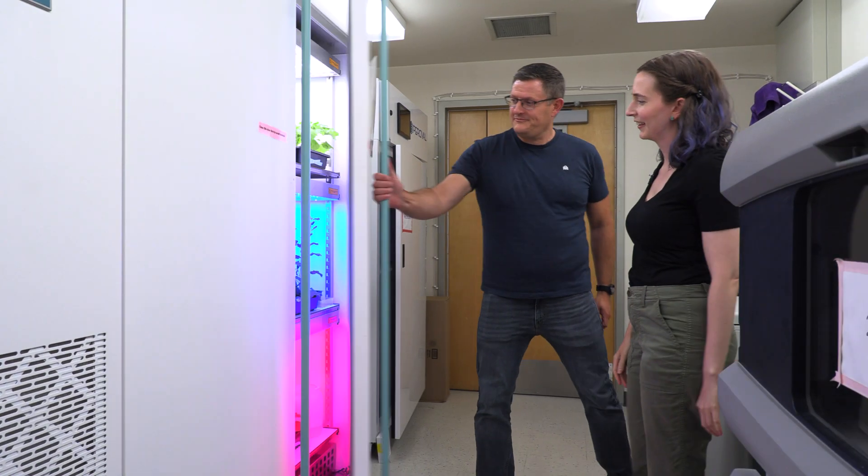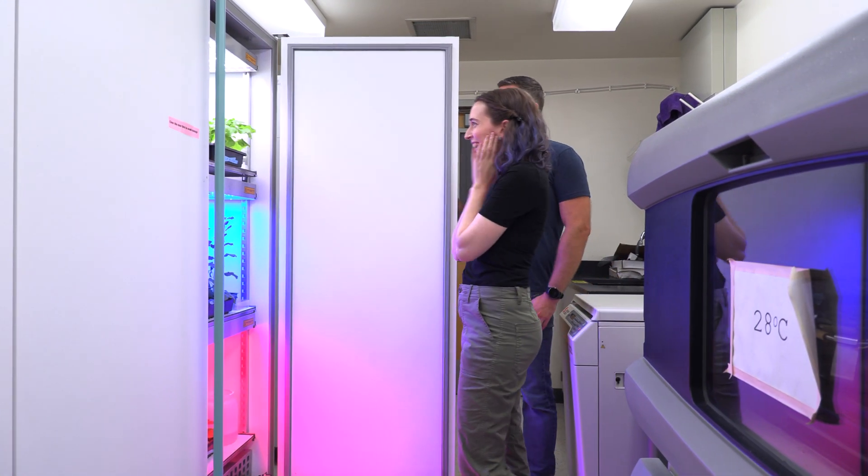So once we have a way to measure how stressed the plants are, what we're hoping to do is basically control ROS production without subjecting plants to stress. We can measure that with our FluorCam — so we can say, hey, even though this plant isn't stressed, we're still getting it to produce this stress response signal.